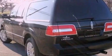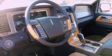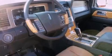Its top features include power-adjustable driver pedals, heated front seats, traction control and stability control systems, a 14-speaker audio system, satellite radio, and a navigation system.